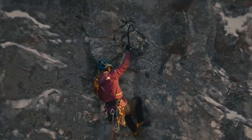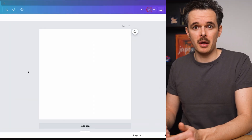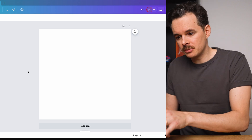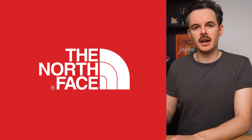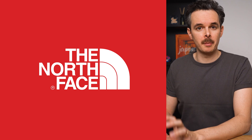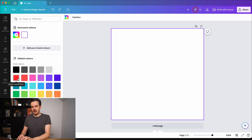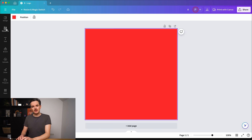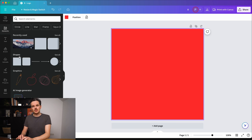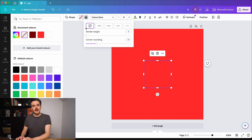I'm using the desktop app here which can be downloaded for free from their website, but everything I'm doing here can also be done in the browser version as well. There is a logo variation of the North Face logo where they have the white logo on a red background, and I want to recreate that — therefore I'm going to change the background color to a red tone. Then I'm going over to the elements tab and under the shape section I'm going to select the rectangle with the rounded corners. Now I want to get rid of the fill and add a border to it.